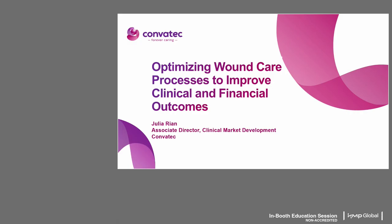Thank you for joining us for this educational session. On behalf of Comvatech, I would like to welcome you to this presentation titled Optimizing Wound Care Processes to Improve Clinical and Financial Outcomes.